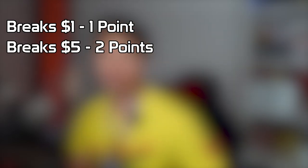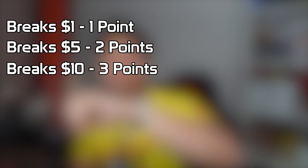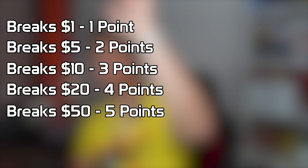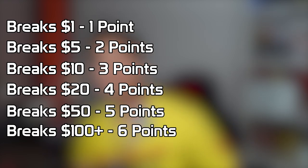Speaking of points, let's talk about the scoring system. If it breaks the $1 mark, that is one point. If it breaks $5, that is two points. If it breaks $10, that is three points. If it breaks $20, that is four points. $50 is five points. And of course the coveted six-pointer will be six points if it breaks $100.